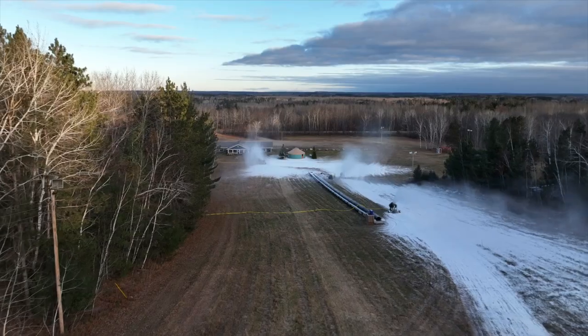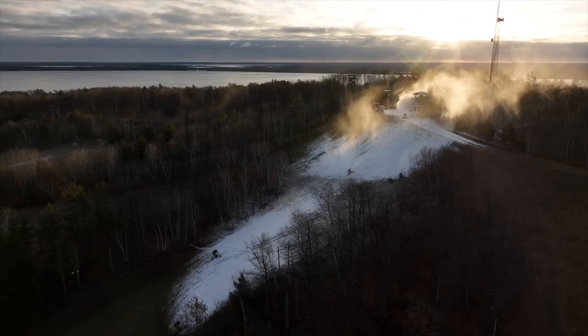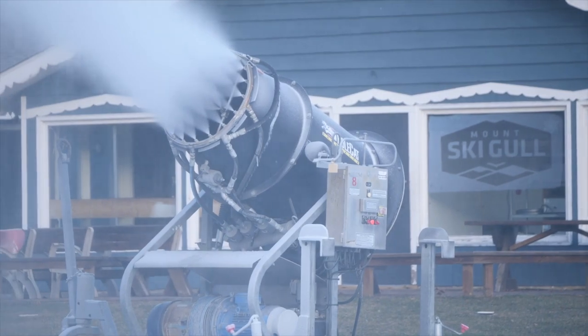And to keep that new jump line and all their runs fresher than ever, Ski Gull has also invested significantly in their snowmaking systems. And Ski Gull isn't alone in upgrading how they make snow.